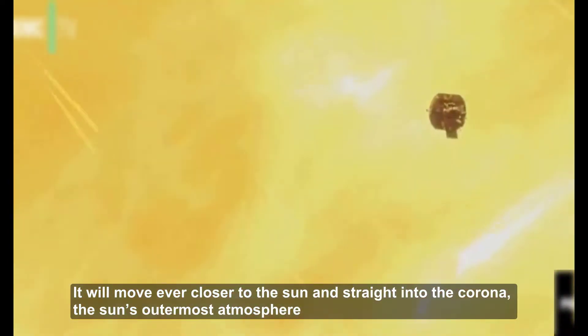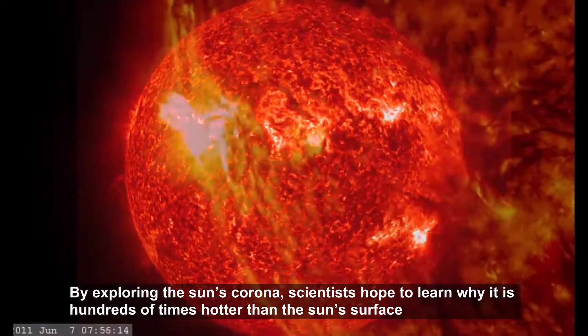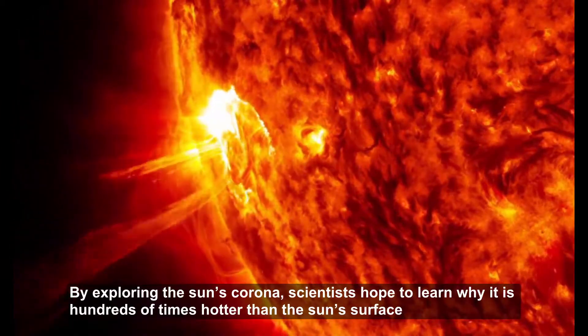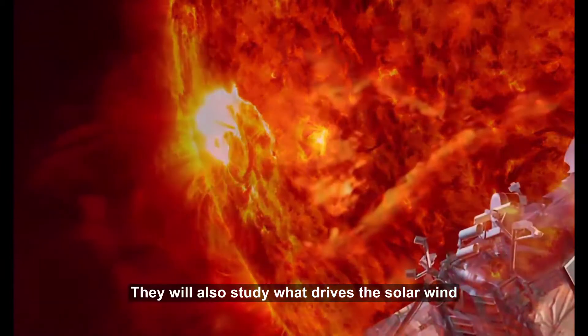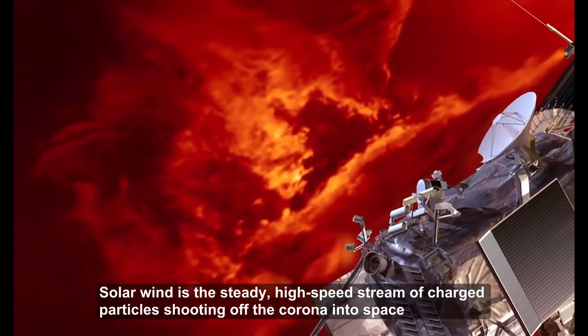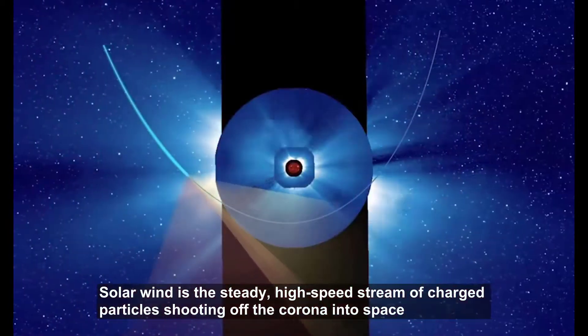The corona is the Sun's outermost atmosphere. By exploring it, scientists hope to learn why it is hundreds of times hotter than the Sun's surface. They will also study what drives the solar wind — the steady high-speed stream of charged particles shooting off the corona into space.